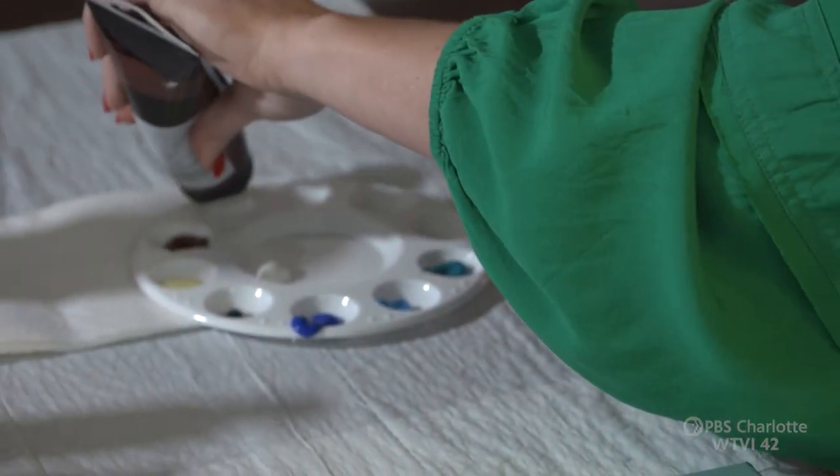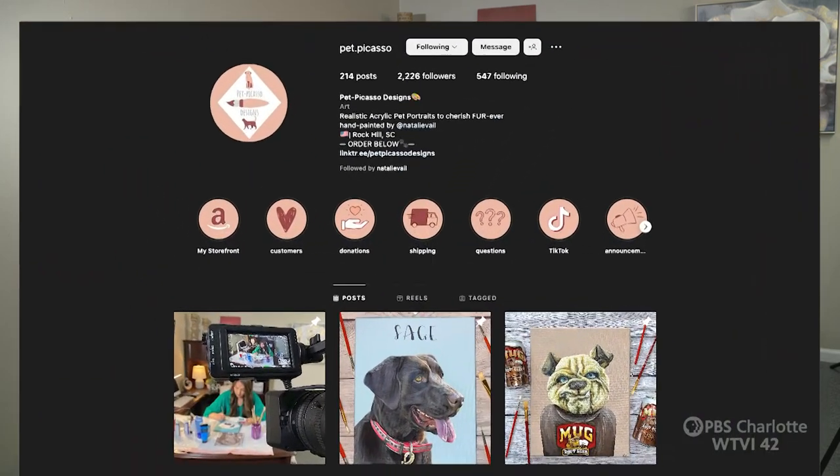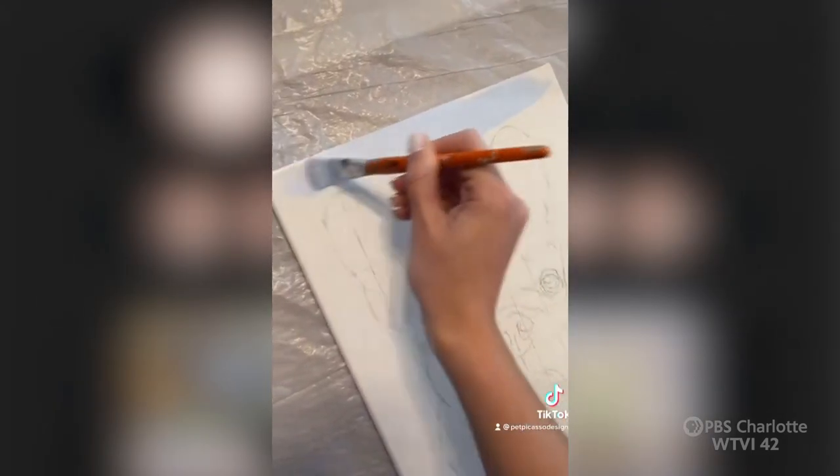I'm just going to put my colors out that I use the most. I made my own logo, started up an Instagram page, and TikTok was my way of really getting my name out there.